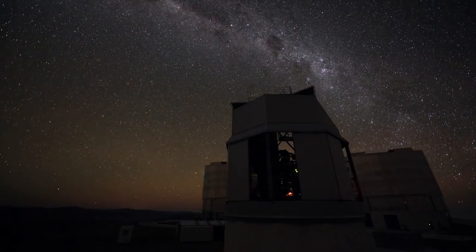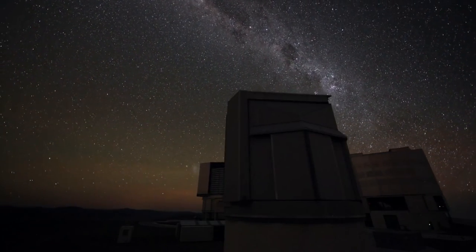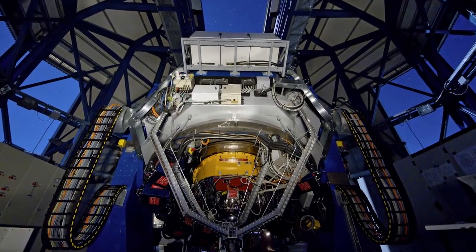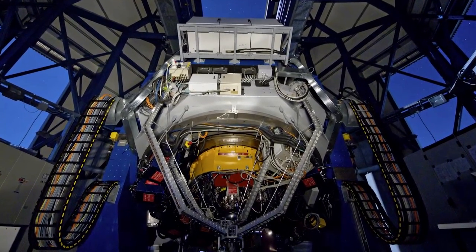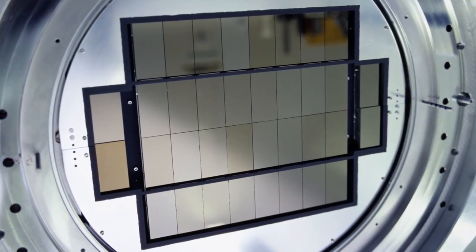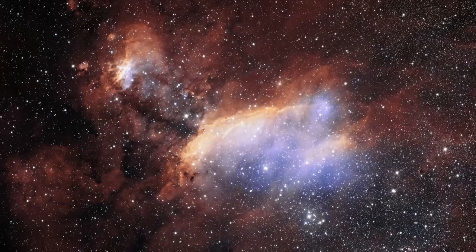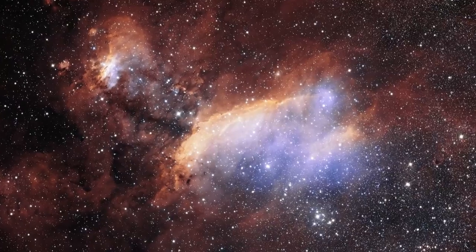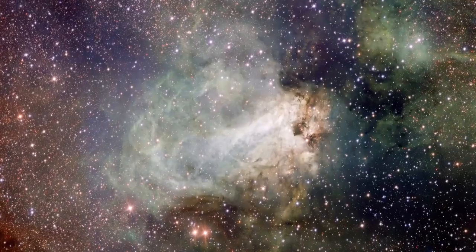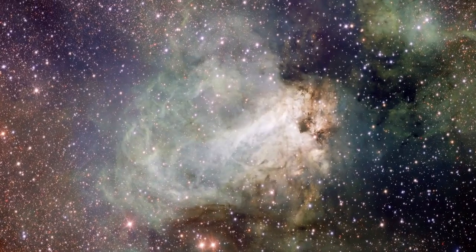The VST is a state-of-the-art 2.6-metre telescope, equipped with a monster 268-megapixel CCD camera, with a field of view four times the area of the full moon. The VST surveys the visible light night sky, and complements VISTA's near-infrared sight.